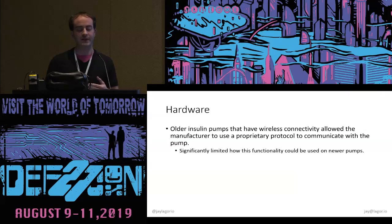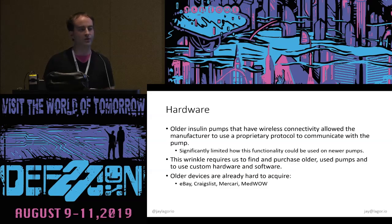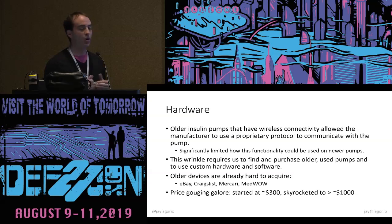Older insulin pumps have wireless connectivity and manufacturers allowed remote control. When a Black Hat 2013 talk revealed this, they significantly limited that functionality. So in newer pumps you can still query for system state, but you can no longer remotely dose insulin. You have to find out-of-warranty pumps on eBay, Craigslist, Mercari, or a site called MedWow. And because no one can resist taking advantage of an already disadvantaged community, there was price gouging — prices on these older, out-of-warranty pumps skyrocketed even from people who weren't diabetic and weren't participating.